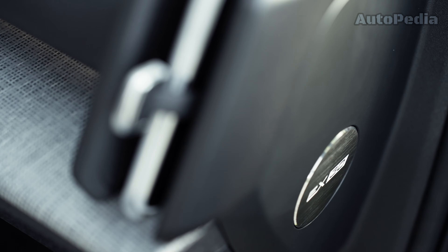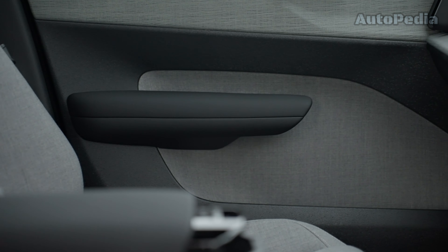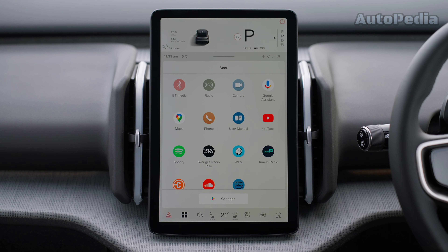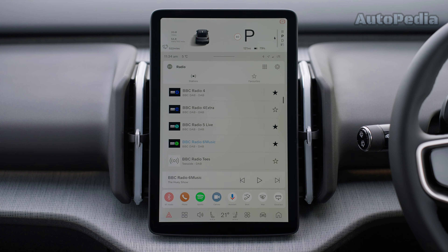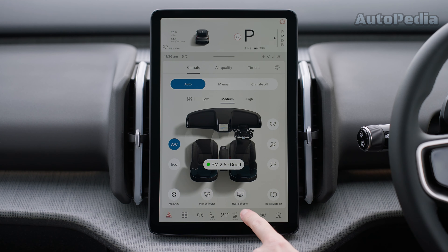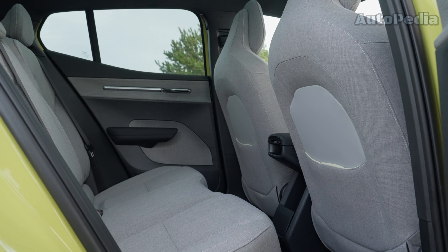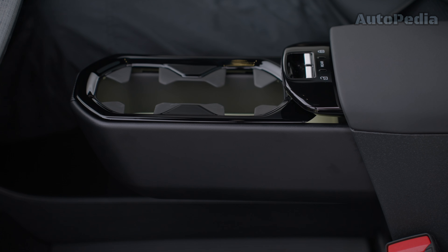Inside, the EX30 brings Scandinavian simplicity with a focus on comfort and functionality. The cabin features high-quality sustainable materials, a 12.3-inch central touchscreen for infotainment — much smaller than the one from the Kia's model — and advanced driver assistance systems. Its minimalist design extends to a spacious and airy interior, enhancing the driver experience. However, with only 318 liters of boot space, the EX30 offers a much smaller luggage capacity than its direct rival.